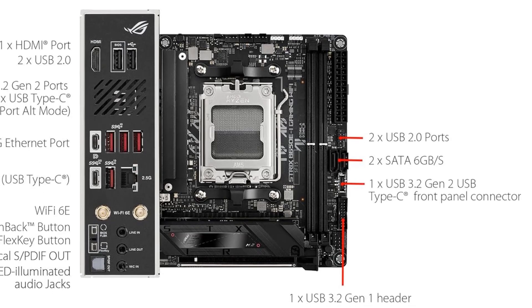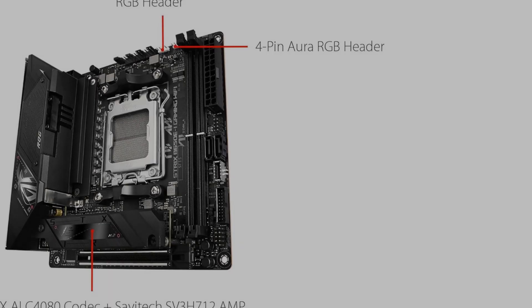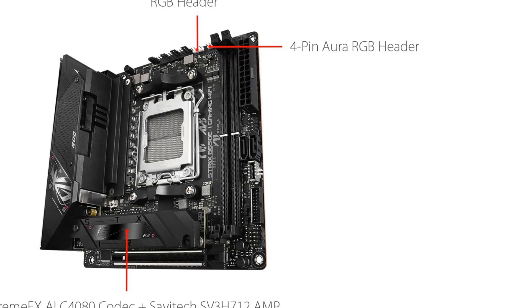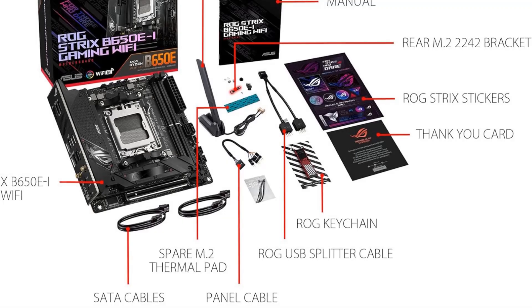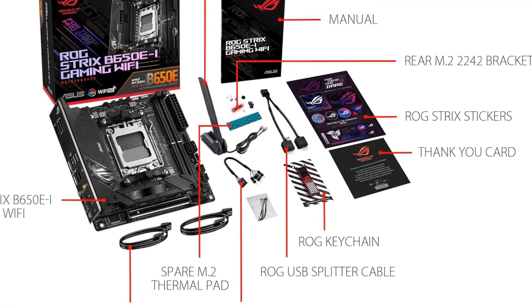The bottom line is that if you're looking to build a powerful mini AMD-based system and you need a motherboard that won't limit the kinds of components you can use, then the ASUS ROG Strix B650EI Gaming is an option worth checking out.